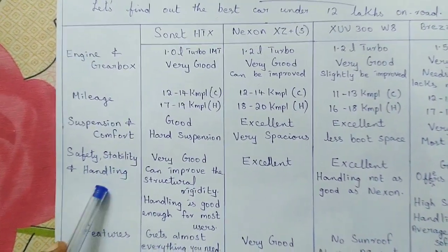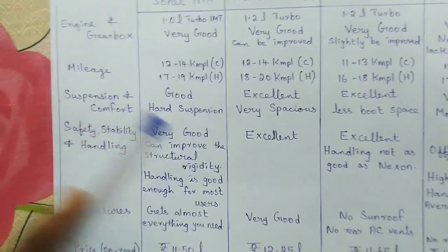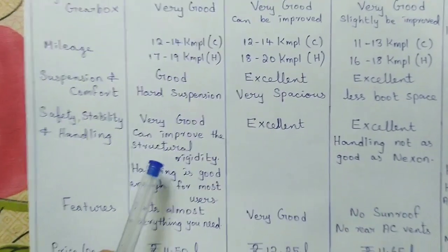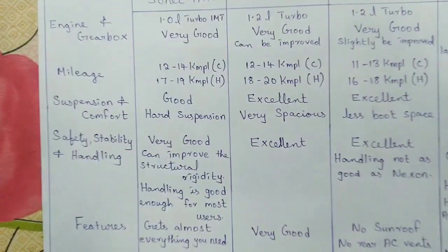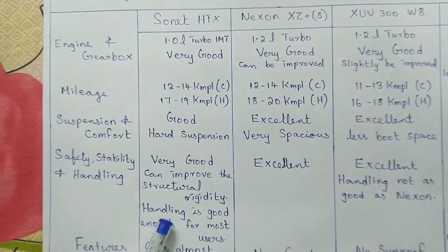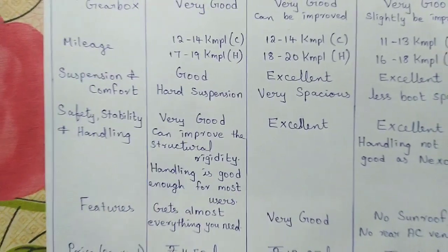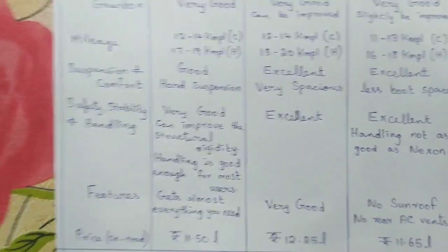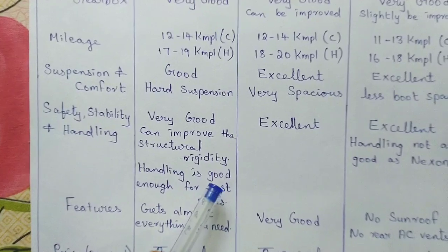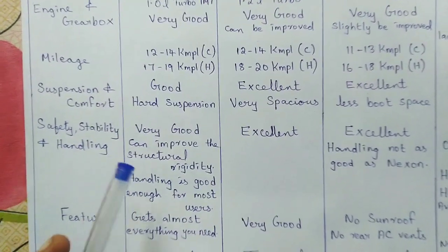For the Sonnet, I would overall rate safety, stability, and handling as very good, but Kia should consider improving structural rigidity. It provides a good amount of safety but not quite up to the mark compared to the competition. Since it has a harder suspension, handling is good enough for most users and it is highly stable on highways, though the steering isn't particularly sporty.